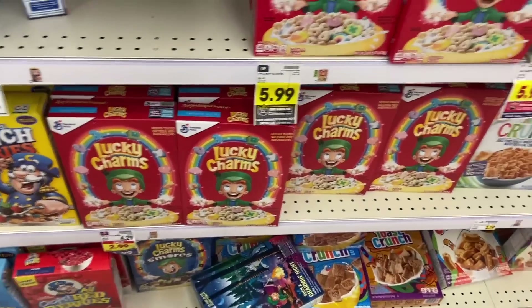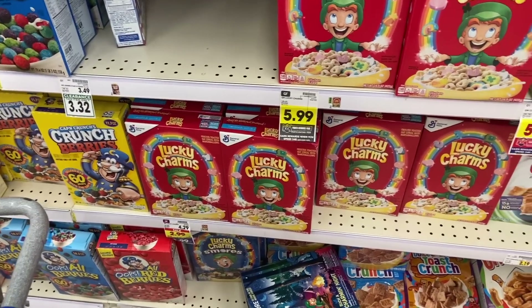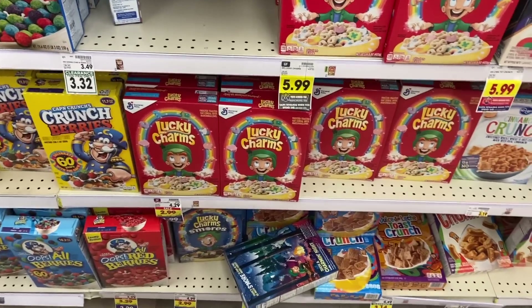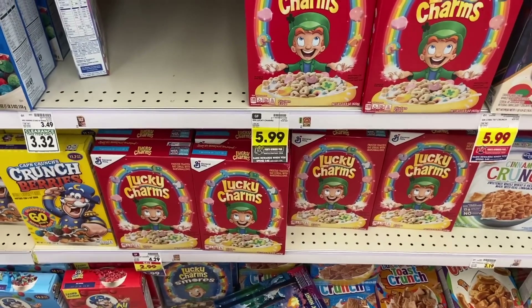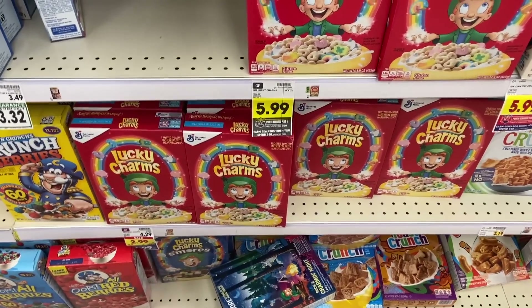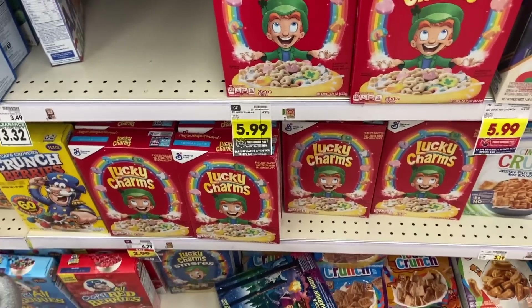Lucky Charms at Kroger are regularly $4.29 but are on the mega for just $1.99. There's a $1 off two General Mills digital coupon — clip that and you'll pay $1.49. Ibotta has $1.50 back when you buy two, making them $1.48 for two or 74 cents a piece. Even if you've already used the coupon, $1.24 a box isn't bad — great deal either way.